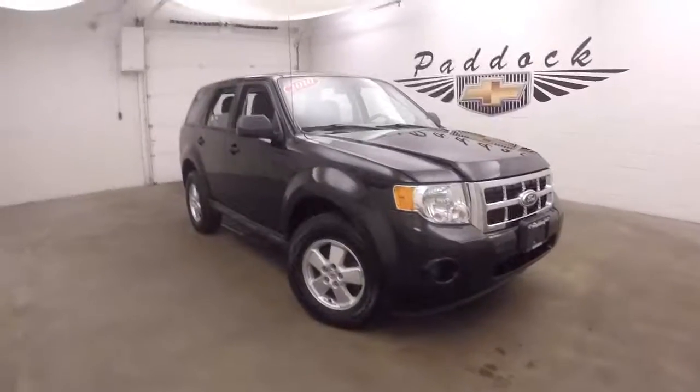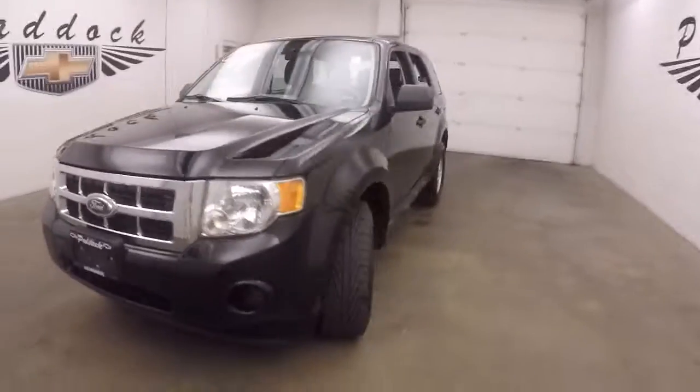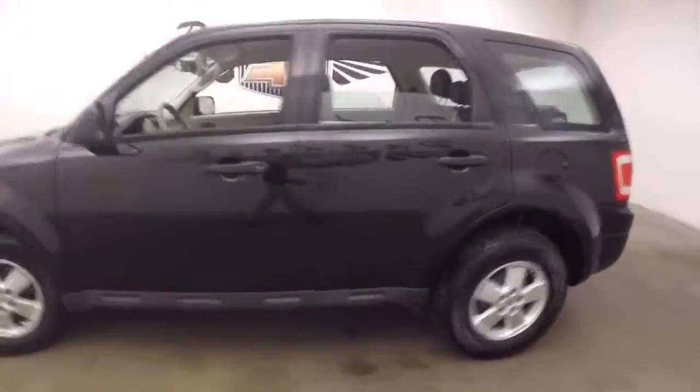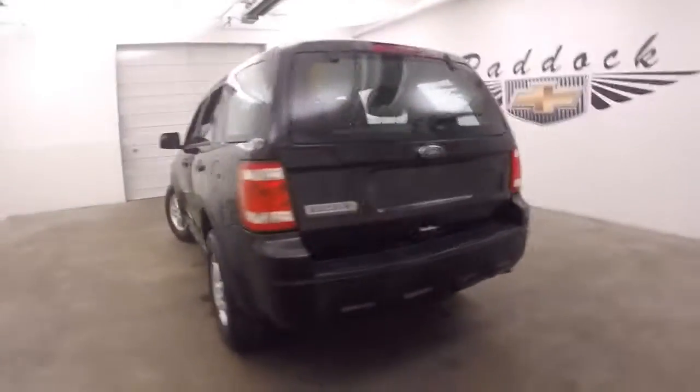It's a 2010 Ford Escape, black paint, alloy wheels, decent tires — a nice little family vehicle.